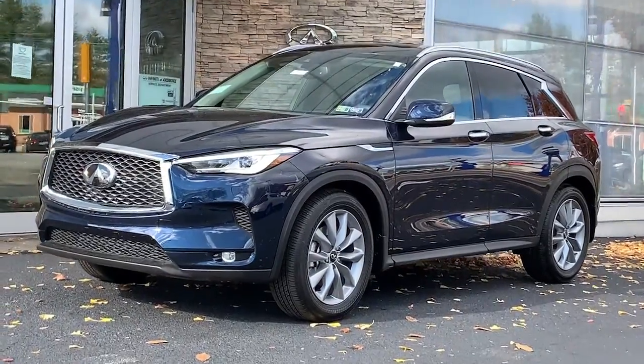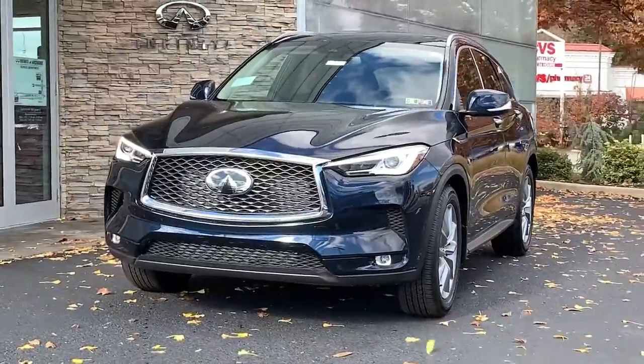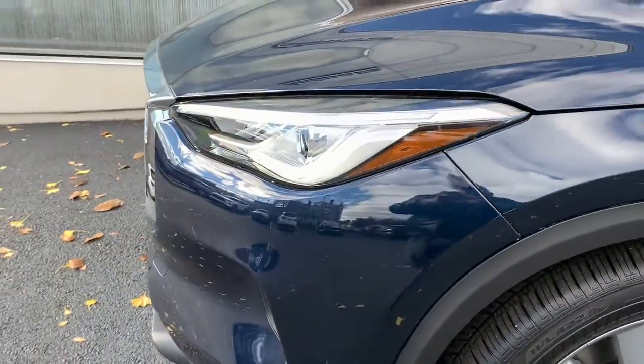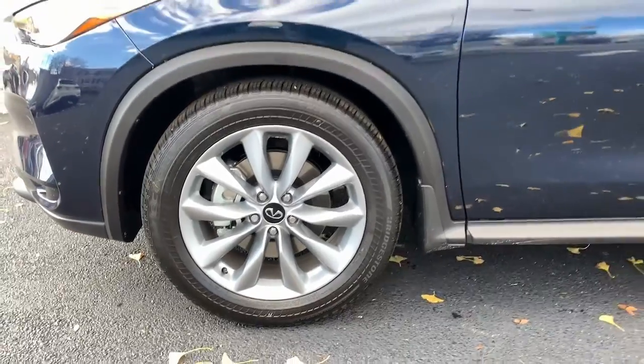You're going to love the 2021 Infiniti QX50. Come along for a tour of this richly appointed Infiniti QX50, the luxury SUV that leverages groundbreaking engineering and exceptional design to bring you a driving experience that's truly inspired.